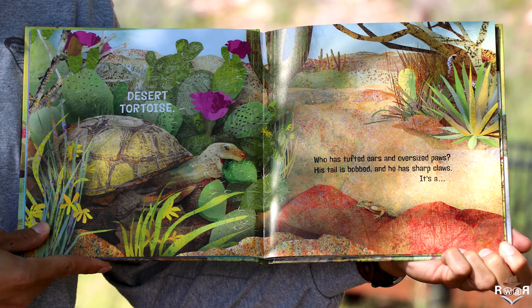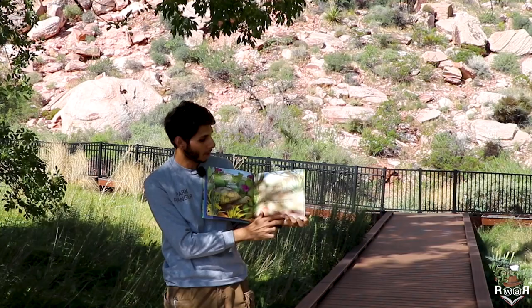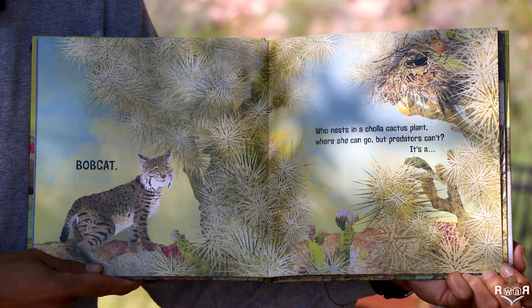Who has tuft ears and oversized paws? His tail is bobbed and he has sharp claws. It's a bobcat.